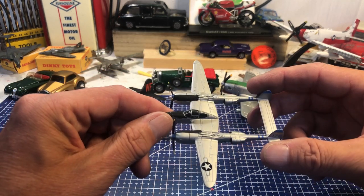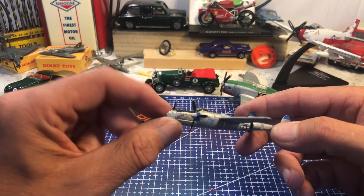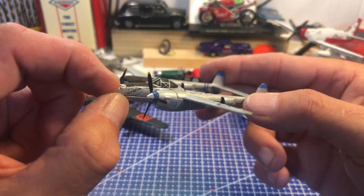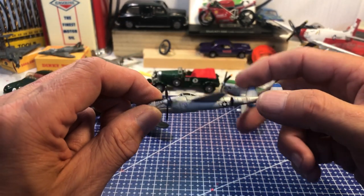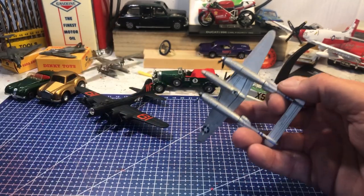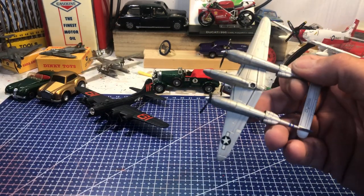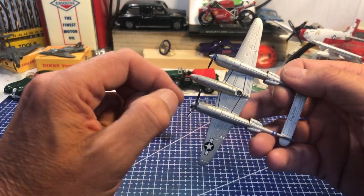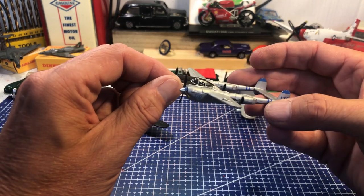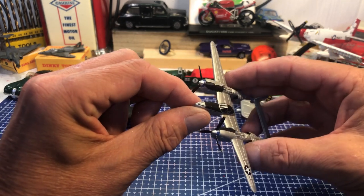This one is a P-38 Lightning by Lockheed — 'Little Eva' on the nose there. A lovely example and my second P-38 Lightning in my collection. I'll be doing that trick with the old socket, putting these on bases. It's already got a hole in the middle and it's a nice model — mainly flew in the Far East and Japanese theatre.